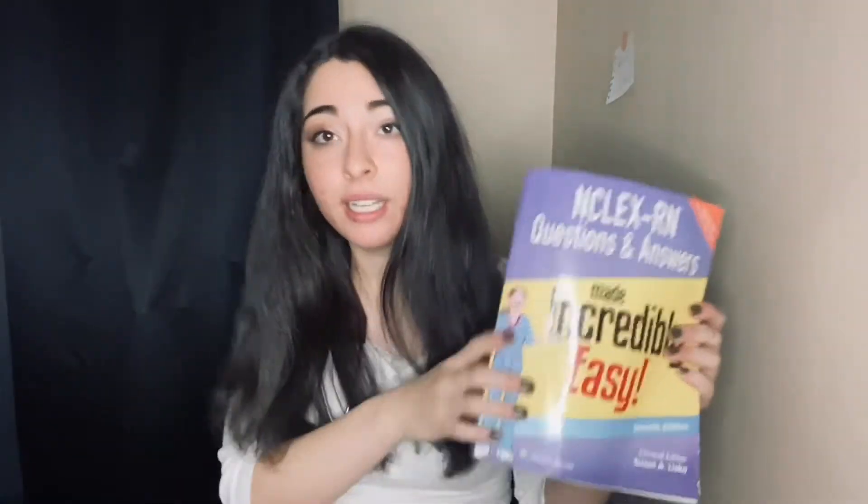My friend recommended the book because she had the same one. It's called NCLEX RN Questions and Answers Made Incredibly Easy. I'm sure you can find things like this at Barnes & Noble, Amazon, or popular bookstores — there are so many NCLEX RN made-easy books. This helped me a lot because it was a review of basically every system: OB, PEDS, med-surg, and other things.